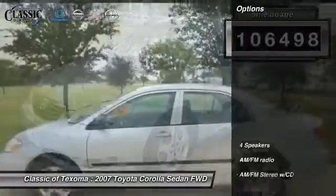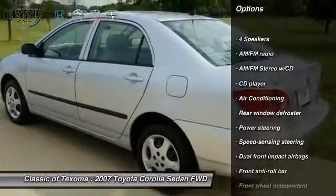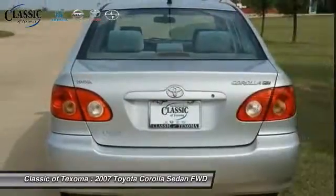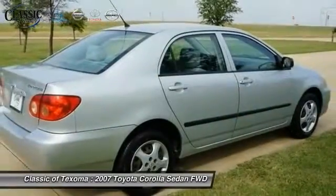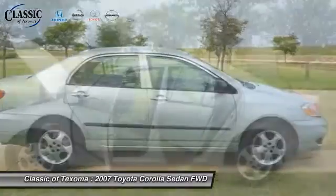Here are some of this vehicle's great options: dual airbags, air conditioning, power steering, CD player, AM-FM CD player with six speakers, rear window defroster, tachometer, cloth seat trim, driver vanity mirror, and front bucket seats.